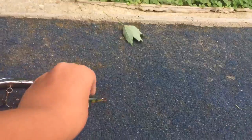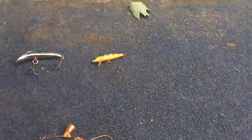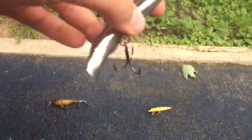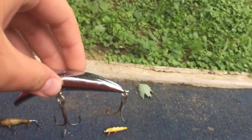Next, the crankbait. This is my favorite crankbait because it's the most realistic. Next, the popper. I like this the most because it's like a metallic silver, and it represents a shad really well.